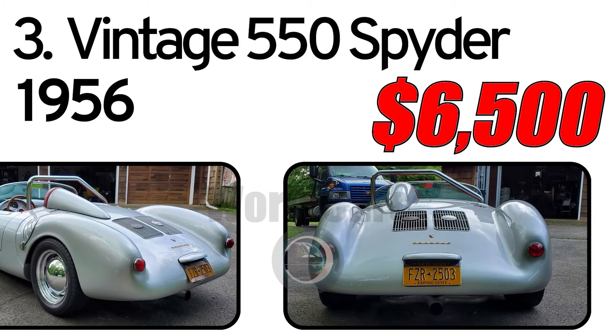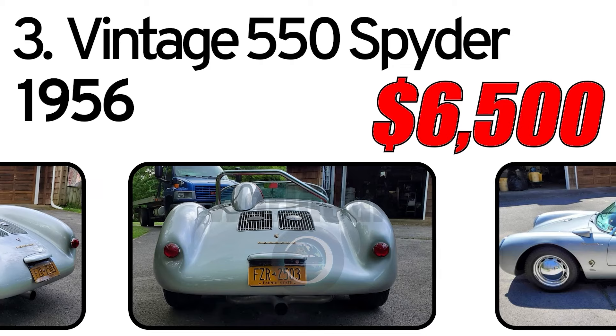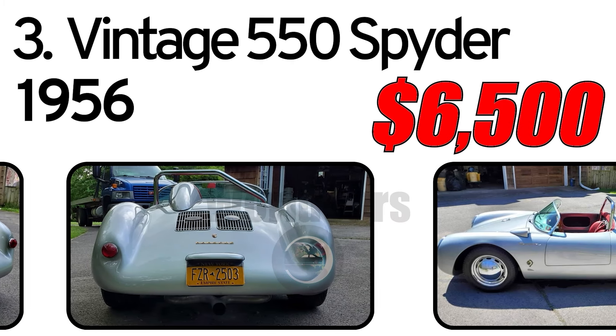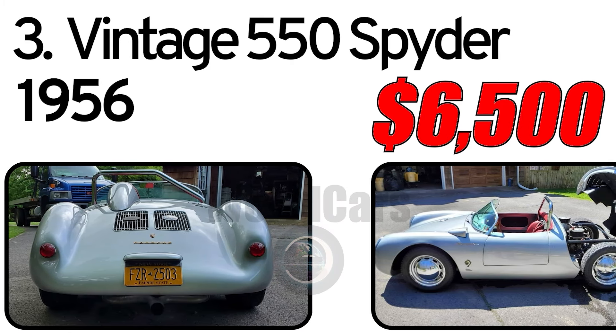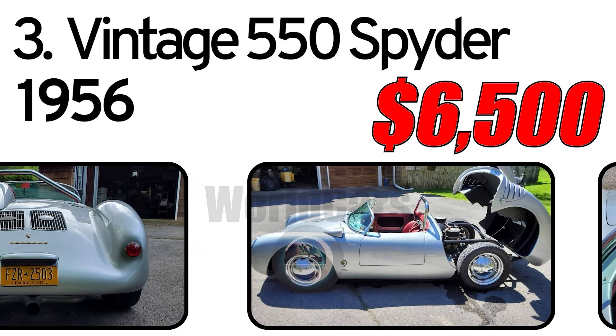Under the clamshell-style rear hood is a VW 2.1-liter air-cooled OHV flat-4 engine. The engine breathes through a pair of Weber carburetors. A 4-speed transaxle is mated to the engine.